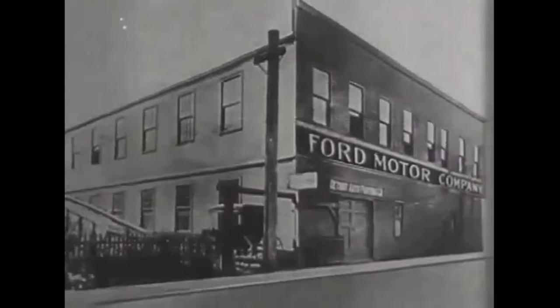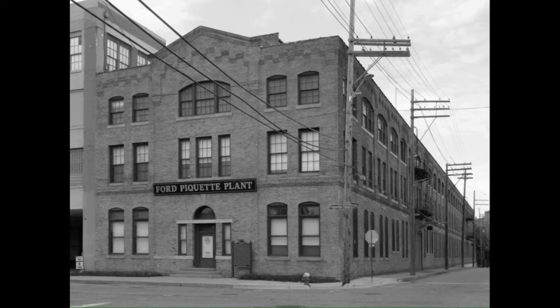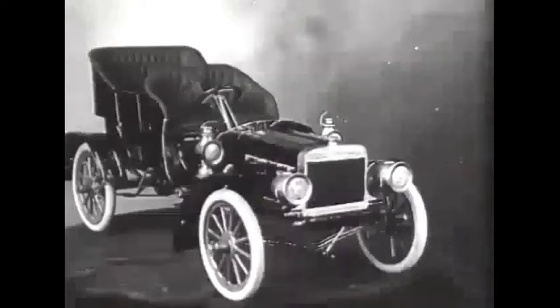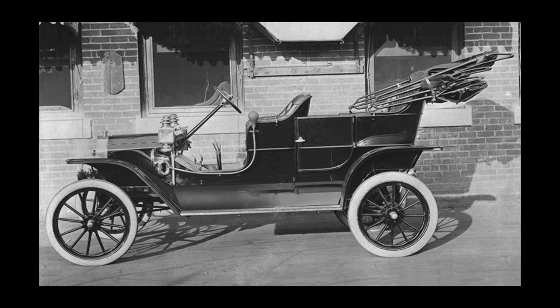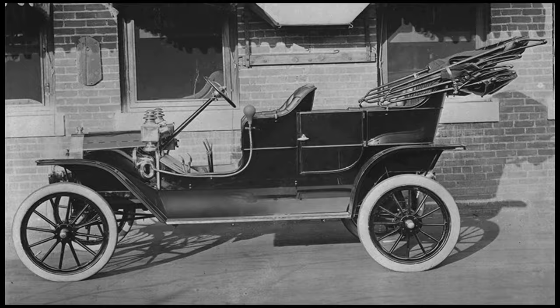The Ford Motor Company was actually started as his third company, this one being on Mack Street, and a few vehicles were produced there. But it was the Paquette plant that you see here where production really started to begin, and models A, B, C, F, K, N, R, and S were all built at this plant before the famous Model T, which started in 1908.